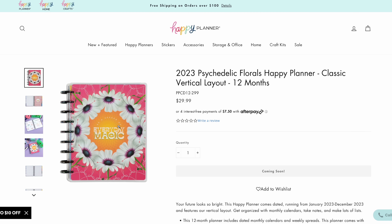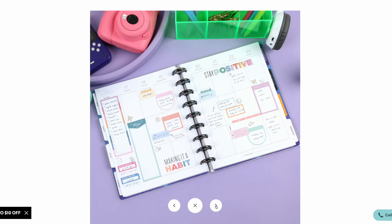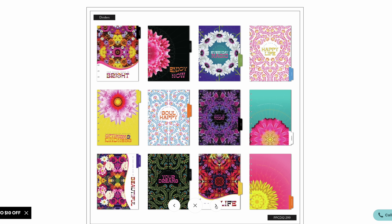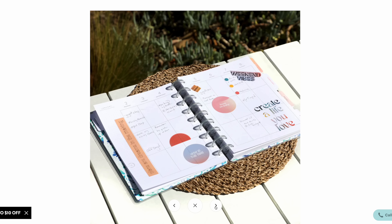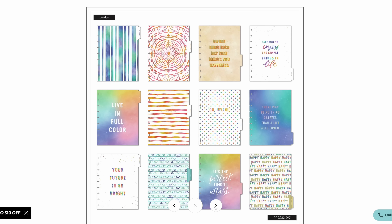Psychedelic Florals — you would think maybe there'd be something going on on these pages, but no, neutral. The dividers are kind of trippy. It's not really my style, but if you were a teenager in the 60s or the 70s, you might like this one. The next neutral planner is Painted Patterns. It's probably not going to be one of the most popular, but maybe it's an underrated one. We have these pastel colors and just a very calm vibe. It's calm, classic, just neutral. And the cover says 'It's the perfect time to start,' so I like that.